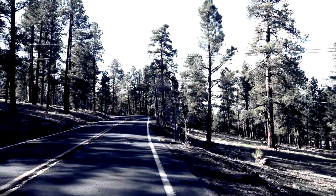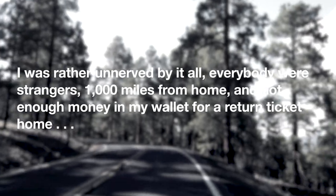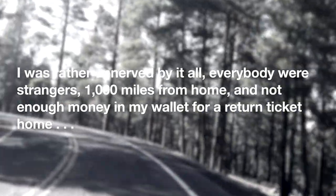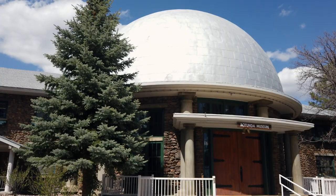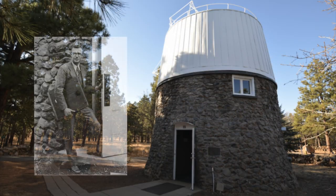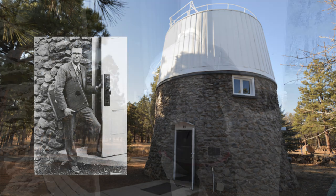On a winter's day in 1929, Tombaugh arrived at Lowell saying, 'Everybody were strangers, a thousand miles from home, and not enough money in my wallet for a return ticket home.' It would only be a little more than a year when Tombaugh's life would change right here at Lowell. His work was done at this smaller observatory, pictured with Tombaugh standing by the door we are entering.